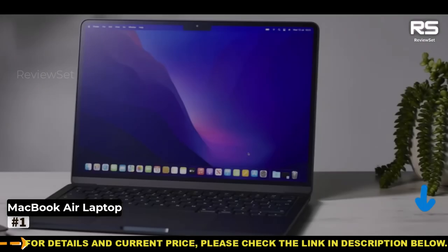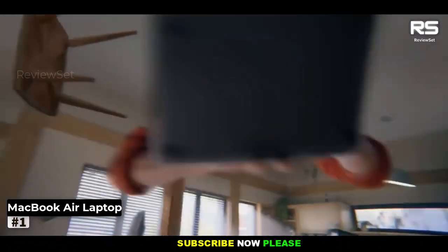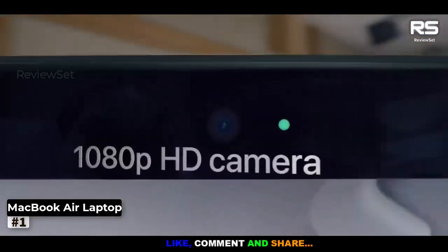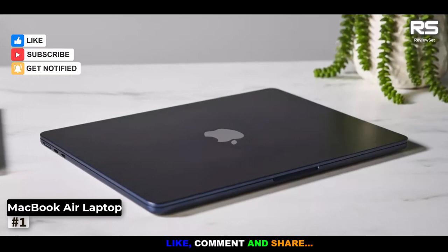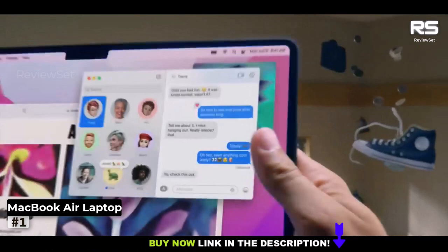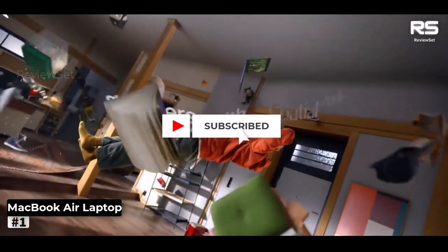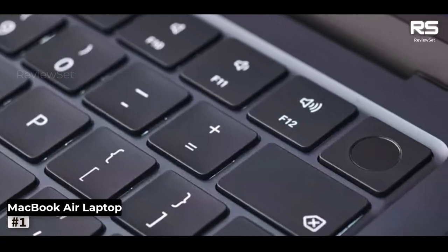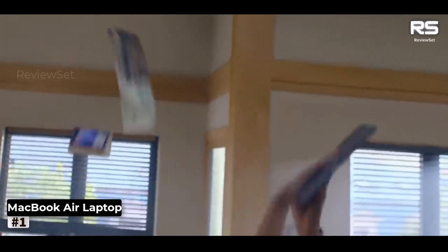Our extensive testing unveiled its prowess in effortlessly managing graphics-intensive applications, eradicating any qualms about compatibility with trading software. The standout feature unquestionably resides in its 16-inch 3456x2234 Liquid Retina XDR display, a visual marvel that earned our accolade as the ultimate laptop screen. The baseline model boasts a 10-core CPU, a 16-core GPU, 16 GB of memory, and a 512 GB SSD.